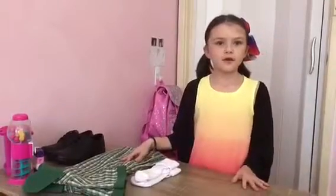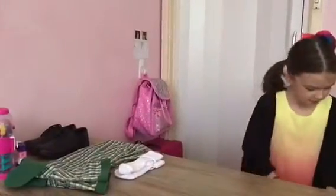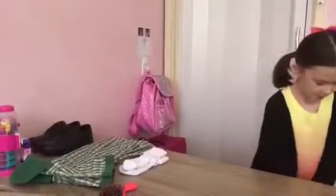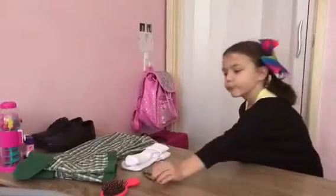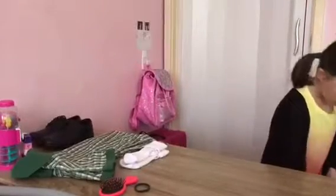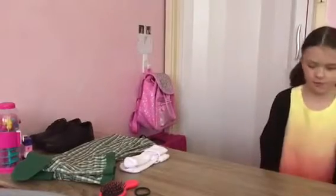The reason I put my clothes on my desk is because it's easier than having to go in your cupboard in the morning and look for everything. And it's also good to put a brush on your desk and an elastic. And sometimes I like to put a bow on my desk because I like putting it in my hair in the morning.